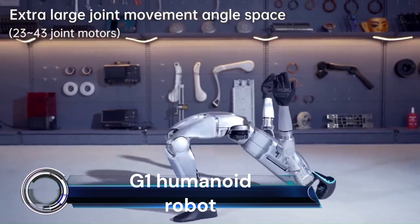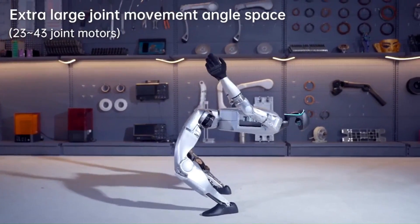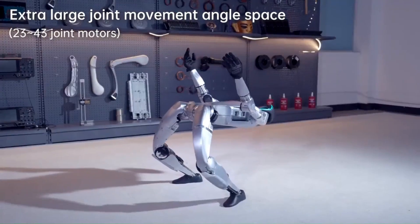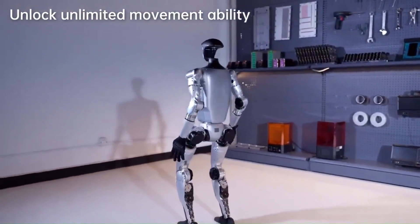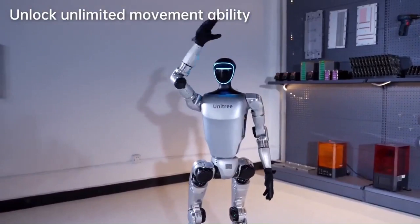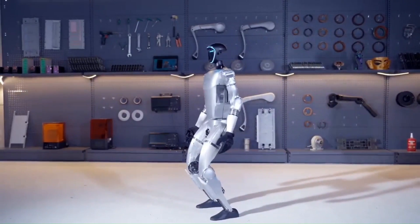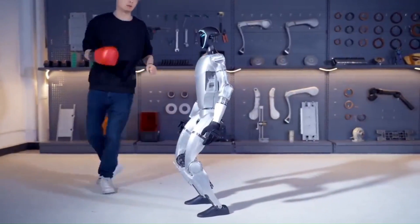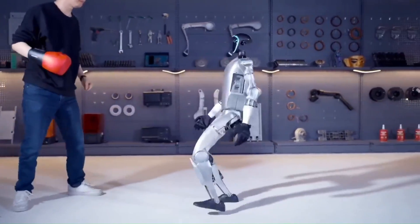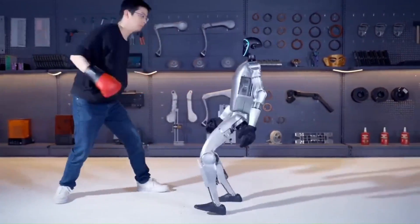The Unitree G-1 humanoid agent — this remarkable robot combines cutting-edge technology with human-like flexibility. The G-1 boasts an impressive range of motion thanks to its 23 to 43 joint motors. It can mimic human movements and adapt to various scenarios, including delicate object manipulation.